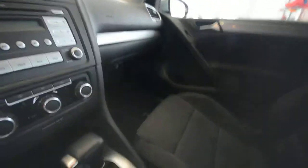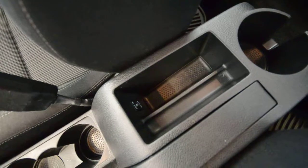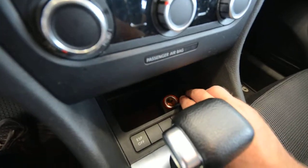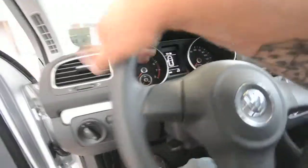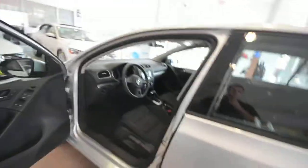A very nice cabin here. You have cup holders aplenty, a little storage bin, and an auxiliary jack for conventional MP3 devices. There's also a 12-volt plug. Tilt and telescoping steering wheel as well. Nice, solid car built in Germany.